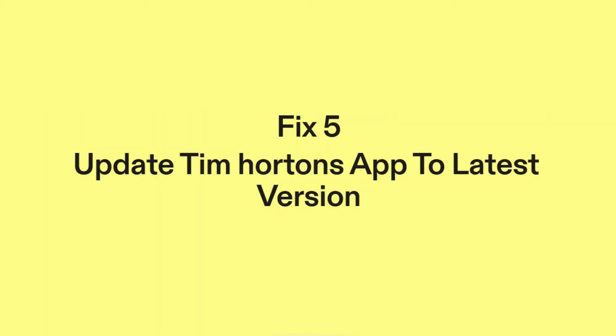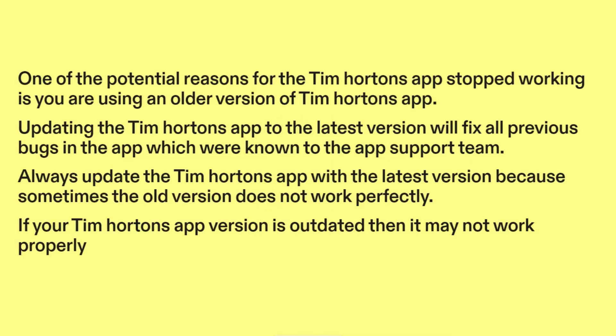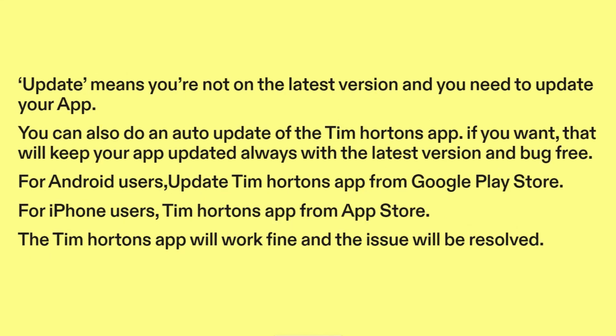Fix 5: Update Tim Hortons app to the latest version. One of the potential reasons the Tim Hortons app stopped working is you are using an older version. Updating the app to the latest version will fix all previous known bugs. Always update the Tim Hortons app because sometimes the old version does not work perfectly. If your app version is outdated it may not work properly. You can also enable auto-update, which will keep your app updated with the latest version and bug-free.